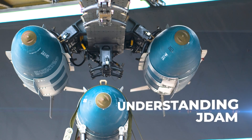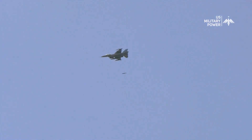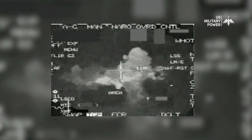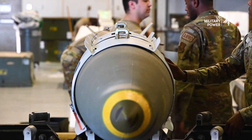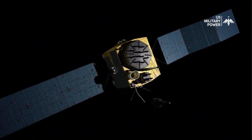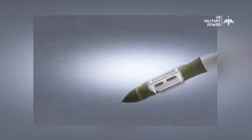Joint Direct Attack Munition, or JDAM, is a guidance tail kit that converts unguided free-fall dumb bombs into accurate all-weather smart guided bomb units. These bombs cost much less than laser or television guided bombs. The tail section contains an Inertial Navigation System and Global Positioning System guidance control unit, combining GPS and INS technologies to deliver unparalleled precision regardless of weather conditions or enemy defenses.